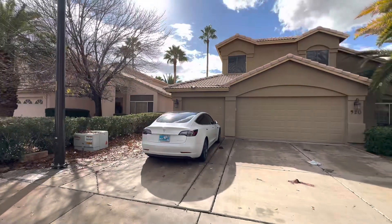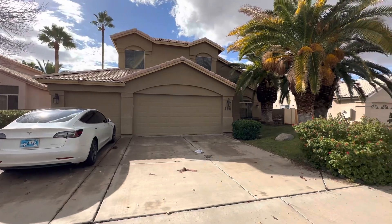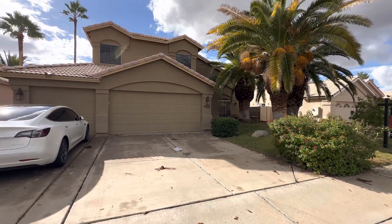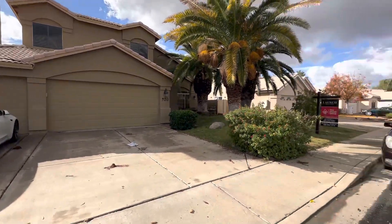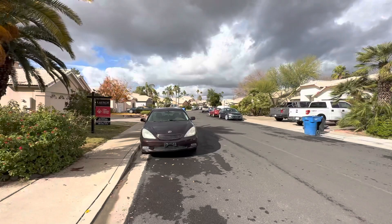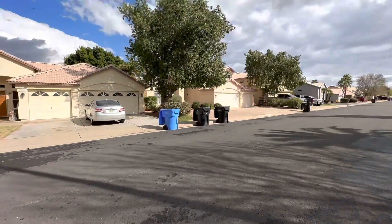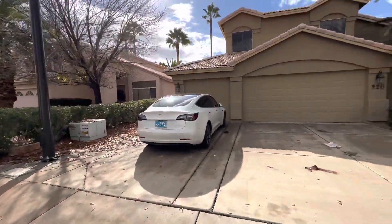Welcome to 920 North Blue Marlin. Had to come back out and shoot this again. We are out front of the house — nice three-car garage, not a bad neighborhood. Lots of Christmas lights coming down today. Let's go check out the inside.